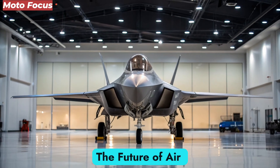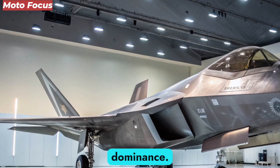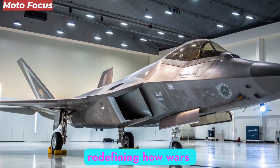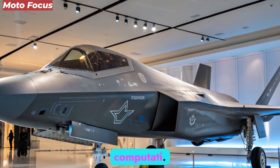The Future of Air Superiority. The F-47 NGAD represents more than an aircraft — it's a philosophy of dominance. It merges stealth, intelligence, and autonomy into one entity, redefining how wars are fought and won. With every system powered by artificial cognition and quantum computation, the F-47 stands as the ultimate expression of 21st-century air power.